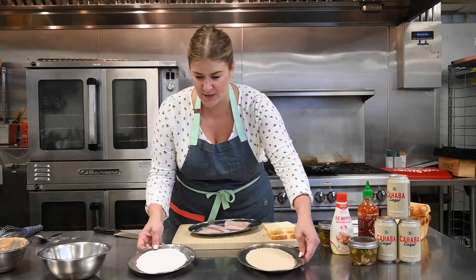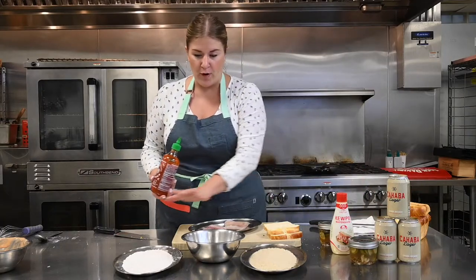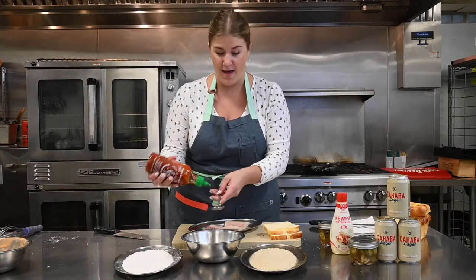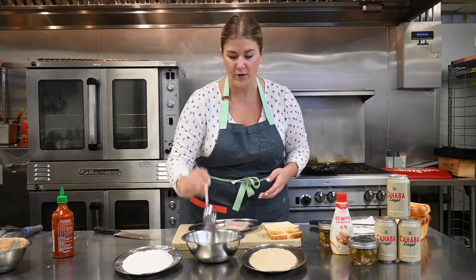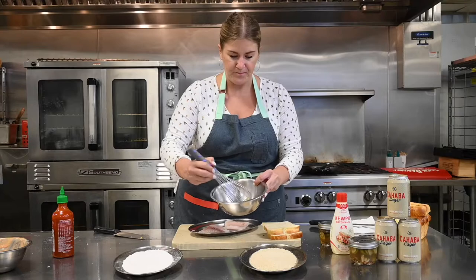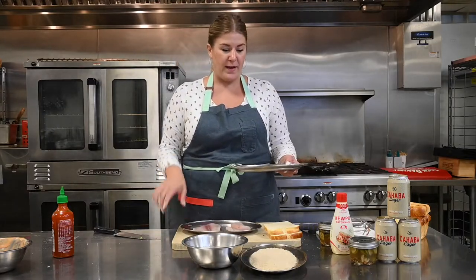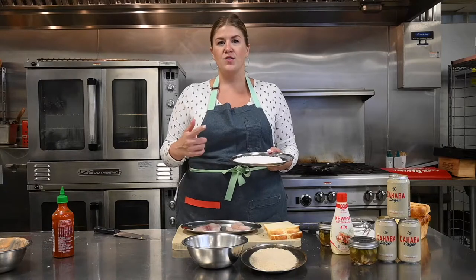So we've got our breading station over here. With your breading station, we're going to start with the flour, move to the egg, and then finish with the panko. I'm going to add about a really heavy tablespoon of Sriracha to the egg for my breading and get that mixed in there. I really want the layers of heat to come through every aspect of this sandwich, so we'll just give this a little whisk. What I've done already is seasoned my flour — I'm not going to season the fish itself because I've got enough seasoning in the breading. In the flour mixture I've got cayenne, salt, and garlic powder.